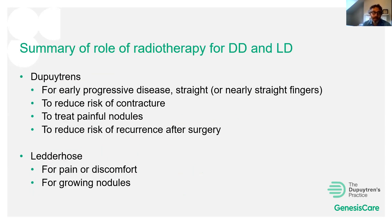In summary: radiotherapy for Dupuytren's disease is indicated for early progressive disease with straight or nearly straight fingers, reducing contracture risk by approximately three times. It can also treat painful nodules and reduce recurrence after surgery. For Ledderhose disease I use it for patients with pain or discomfort from nodules, or where nodules are growing; I do not treat asymptomatic non-growing nodules.